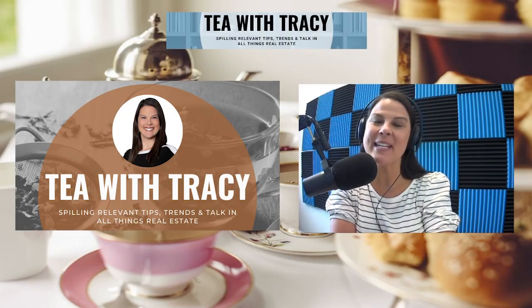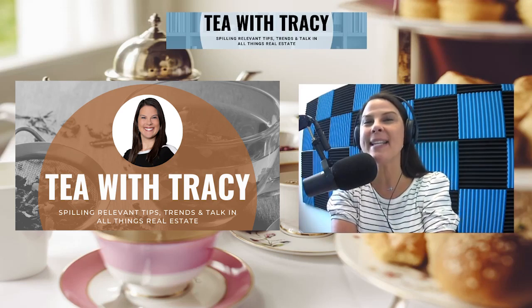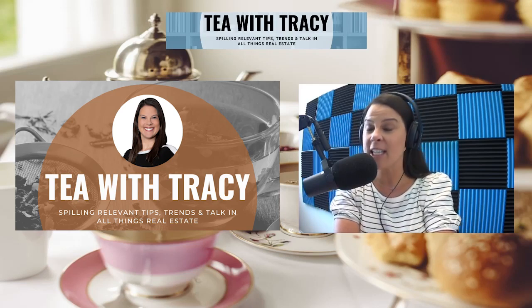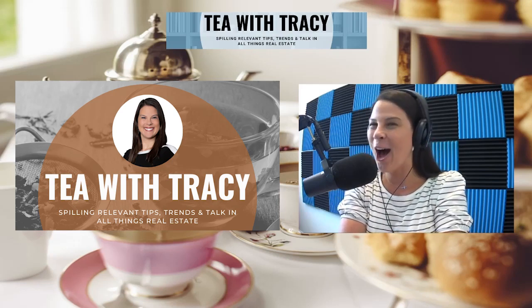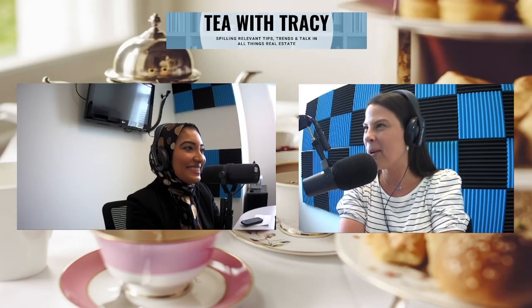Hello, and welcome back to Tea with Tracy, coming to you on Tuesdays, spilling relevant tips, trends, and talk in all things real estate, homeownership, and community-related. Today, we are continuing on with our series on insurance. I have with me in the studio, Sana Begg. Welcome back, Sana.